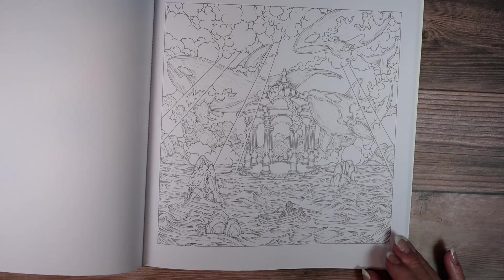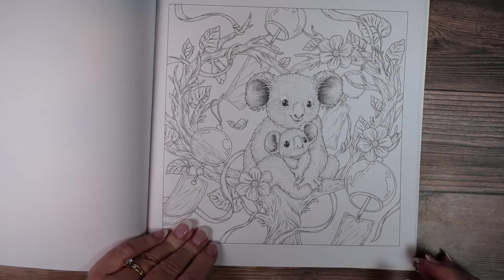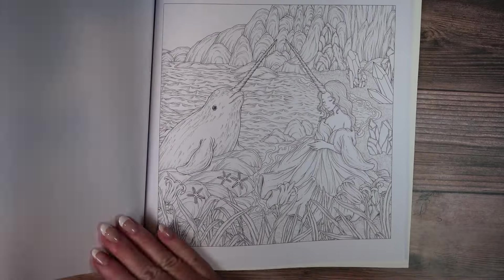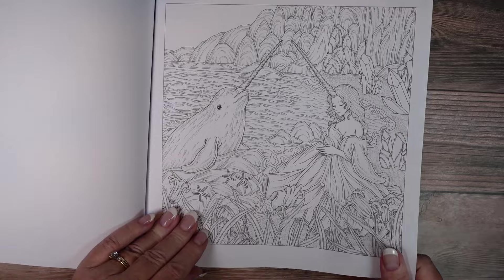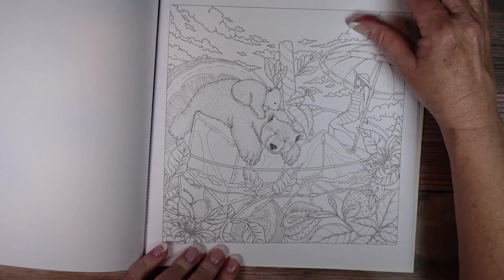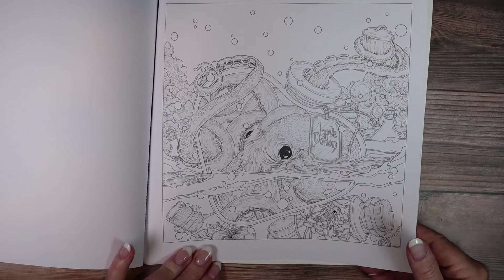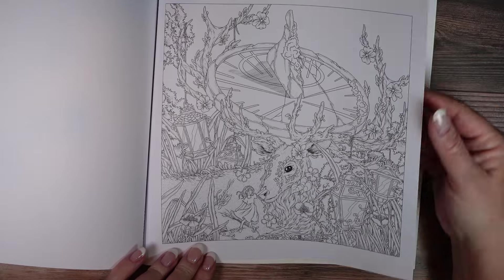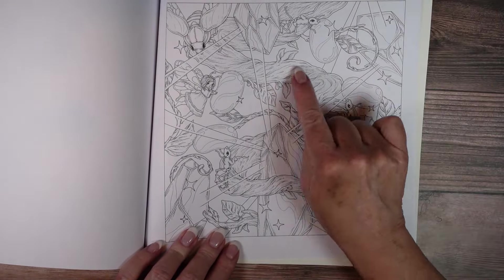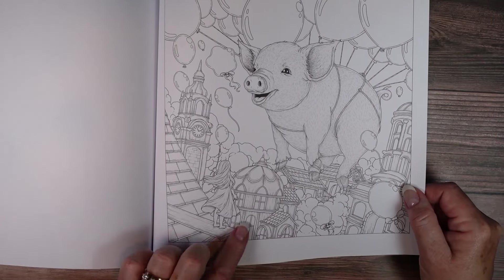There are some real fun images in this one. There are a lot of pages in this book. I like that there's a little grayscale but not overwhelming — just little indicators.